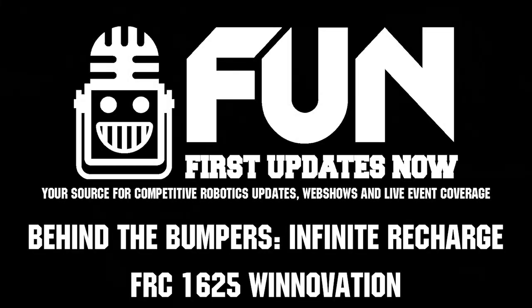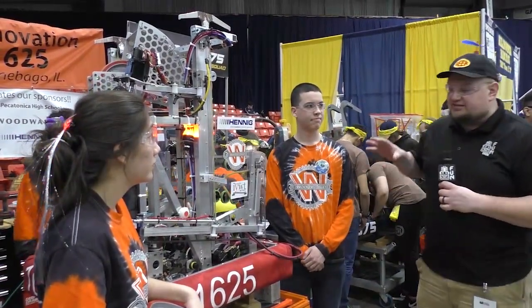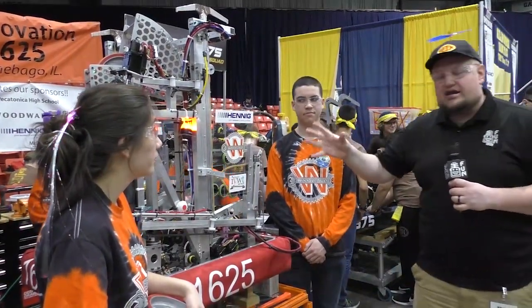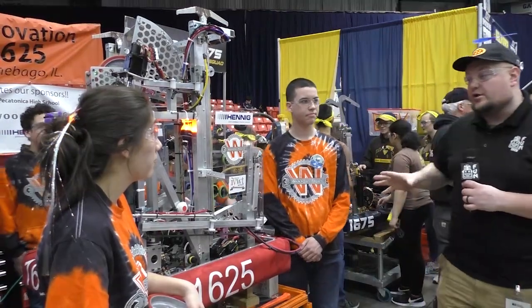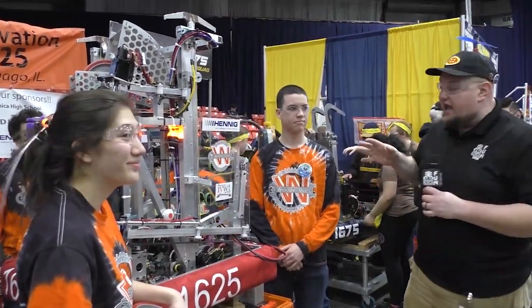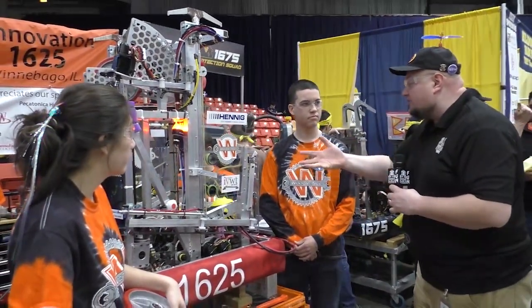Hey, it's Tyler down here at the Midwest Regional checking in with team number 1625, Winnovation. This team so far has been looking really good — a great intake, a cool turret, a really fast climber as well. We're going to preview all this here on Behind the Bumpers. I'm here with Ryan and Molly, and I want to start out with this intake system. Why don't you talk about it a bit? Let's show some power cells going through as well.